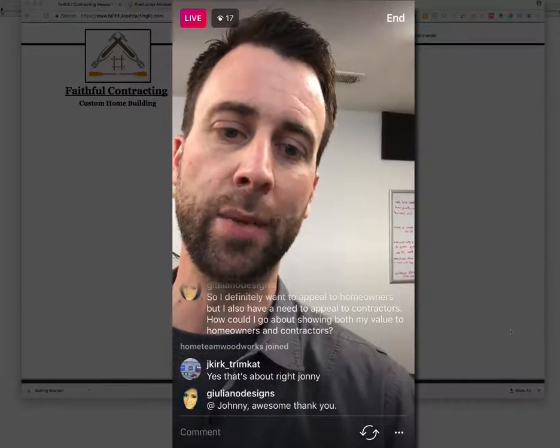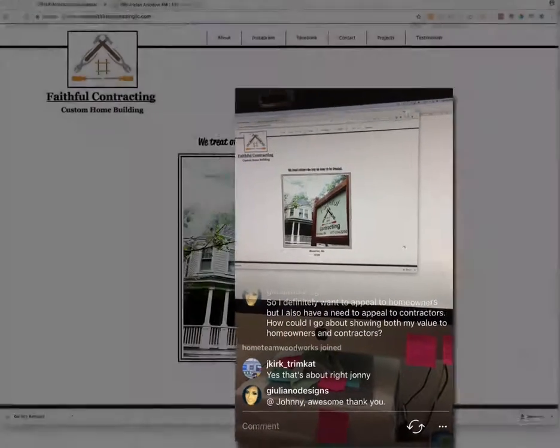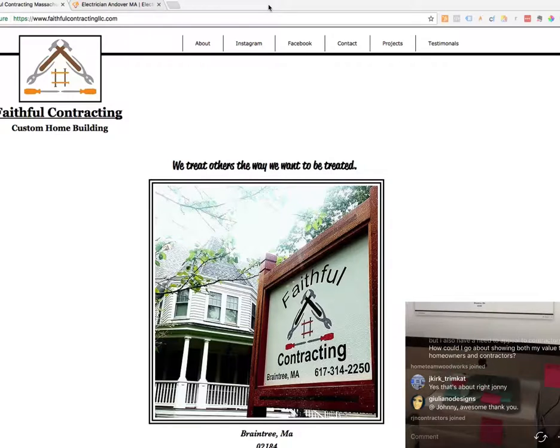I'm going to flip the camera around — and here we have Faithful Contracting's website. The first thing I'm looking at is that high-definition image at the top.